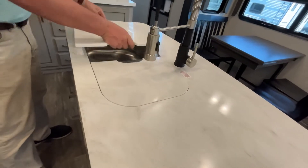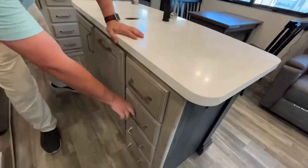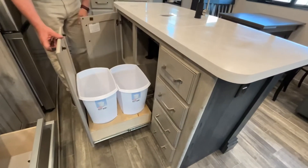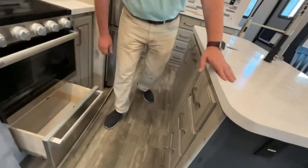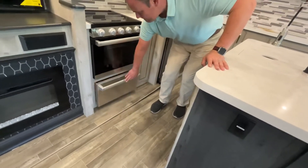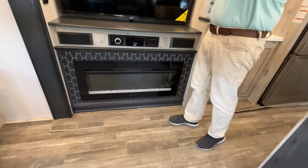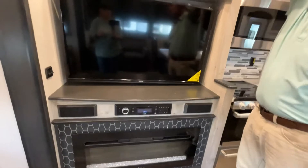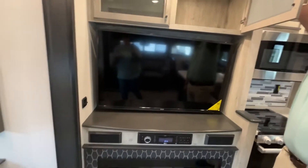Those solid surface countertops are very nice. Right down below that you've got another bank of drawers, a pull-out for your two garbage cans, and some storage right under the sink. They also give you a drawer underneath your oven. Coming around to your entertainment center, right down here you have a very nice electric fireplace, your sound system right next to your TV, and a couple of storage areas right up above it.